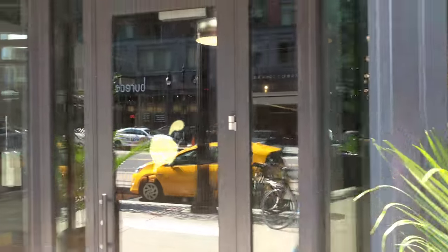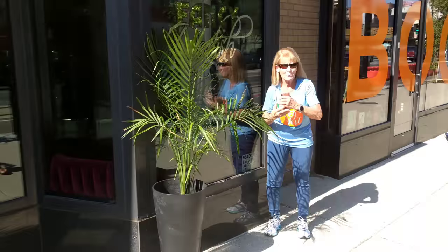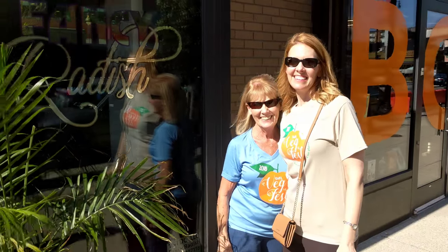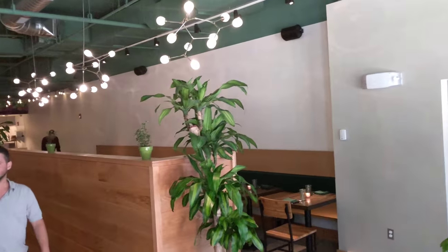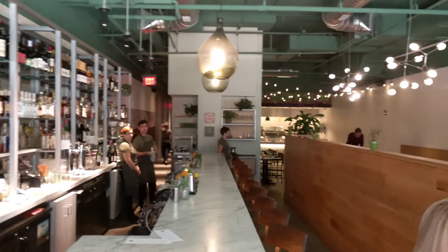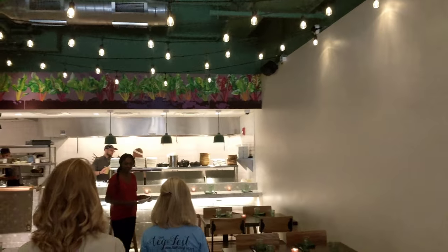Alright, Fancy Radish — we're taking a look at Fancy Radish, gotta check it out for Southwest Florida VegFest. Alright, so we're the first people in here tonight, right back by the kitchen too.